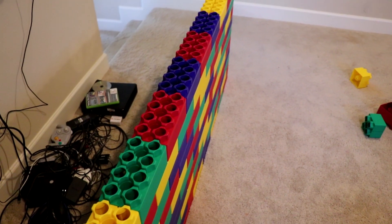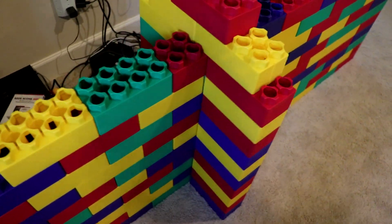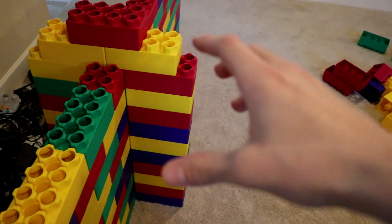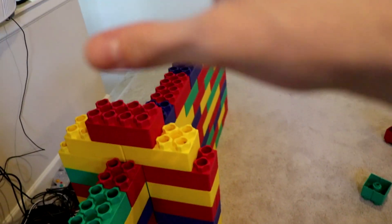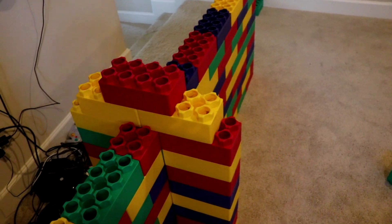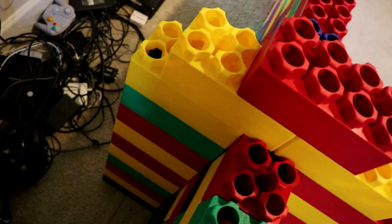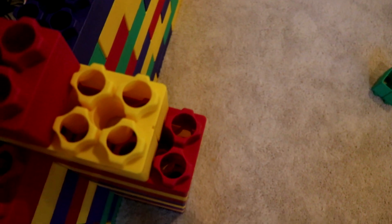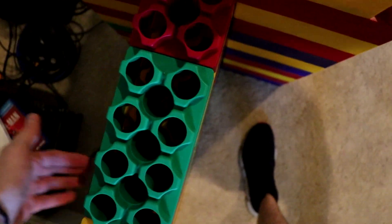I'll probably have some supports coming out from this side going down to make it a little better. All right, so I made the first support — it's going to go alongside the wall. The supports don't really need to go all the way to the top, but it gives good support with less wiggle. I'm tapping it and nothing's happening, so I'm going to continue building.